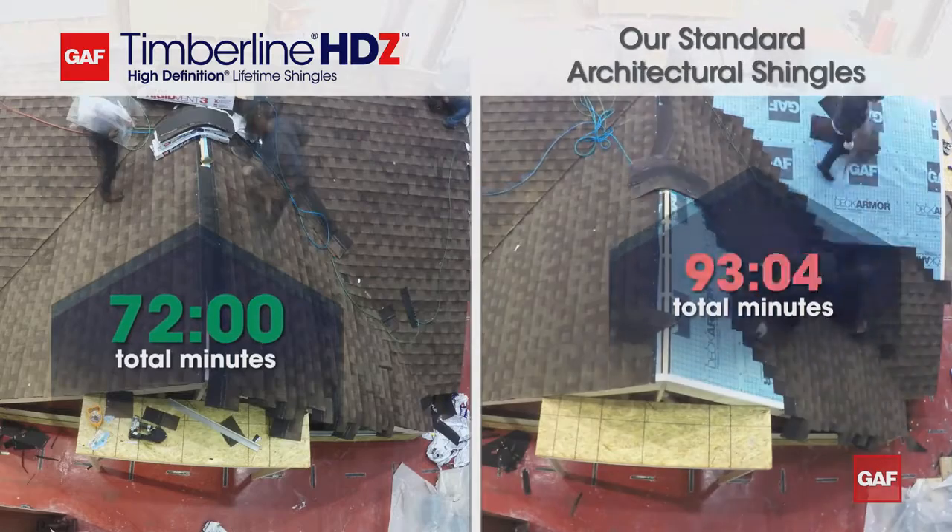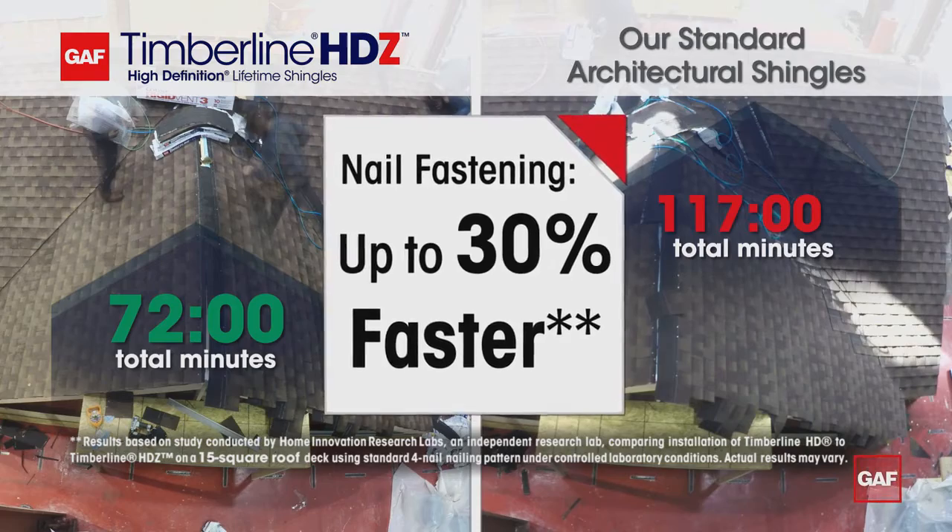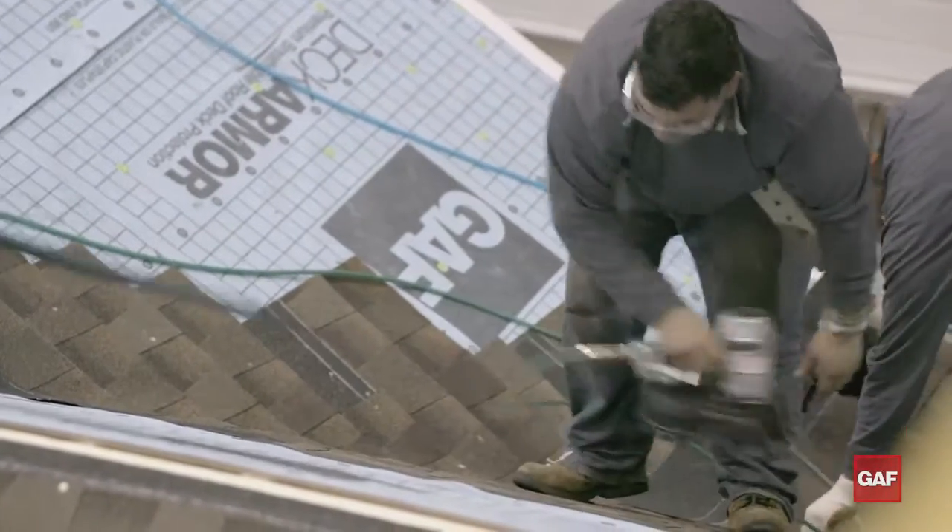The Timberline HDZ shingles with strike zone were fastened to the roof deck 30% faster. Fast is great — it saves time and labor.